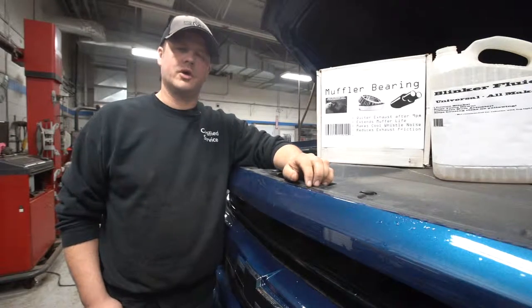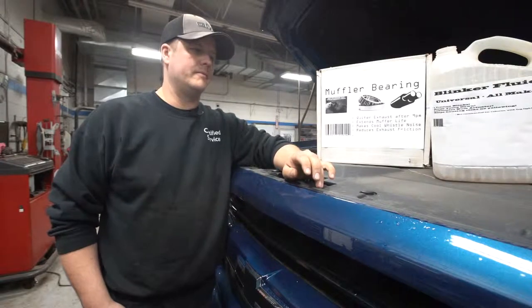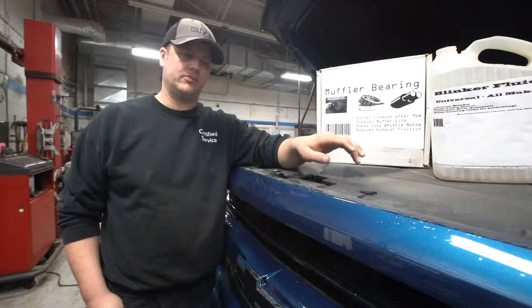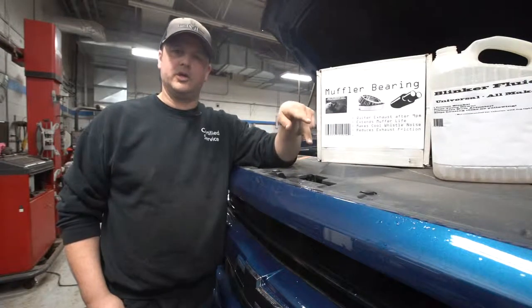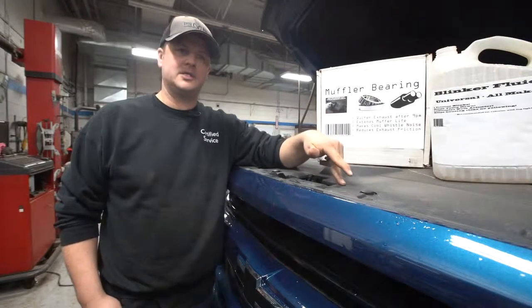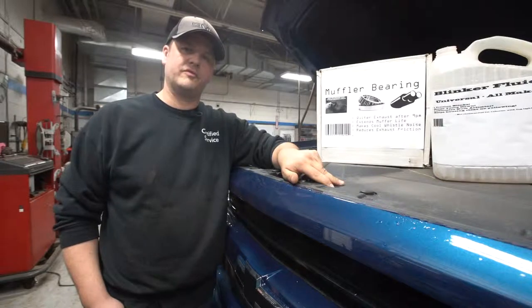Another thing to consider is that a lot of newer cars today come with LED signal lights. So if you have an incandescent bulb, you need incandescent blinker fluid; if you have LED, you'll need LED fluid. If you swap the two, it's not a huge deal but you will have to drain the system because your lights won't flash correctly.